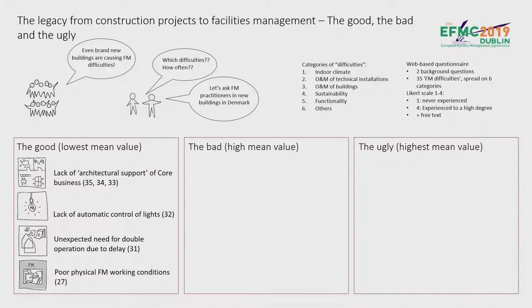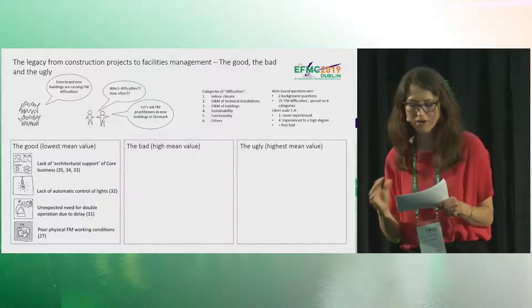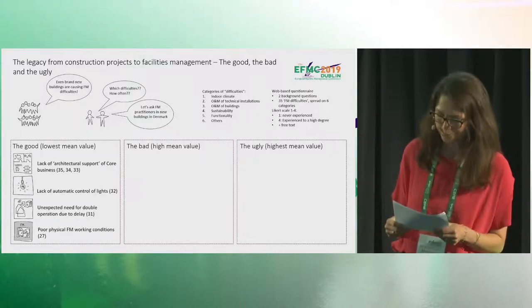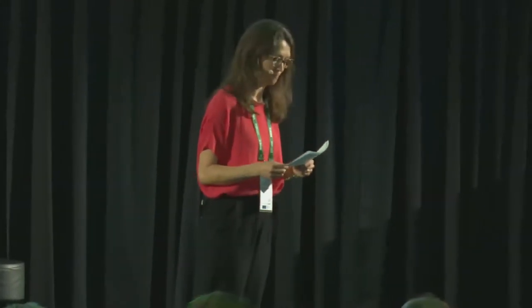Here comes the good. Ranked 35, 34, and 33 are three difficulties related to architecture and layout of core business space. The optimistic interpretation is that we are really good at this — and since supporting core business is probably the number one motivation for constructing a new building, that's great news. A more pessimistic interpretation could be that most facilities managers, even at a high managerial level, likely have a technical background, and perhaps architecture and indoor space design is just something they pay less attention to.